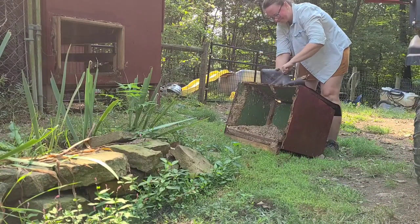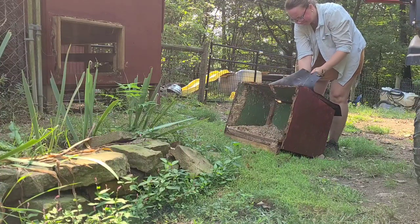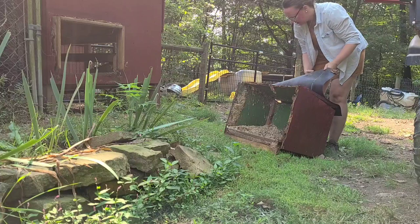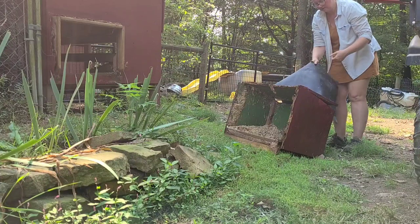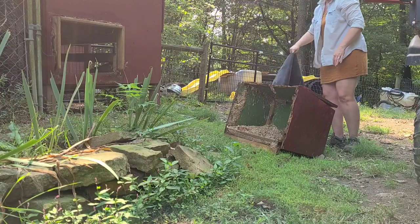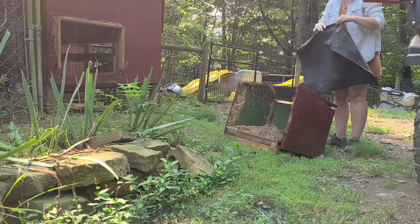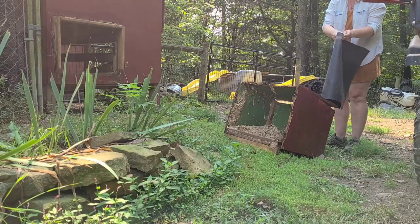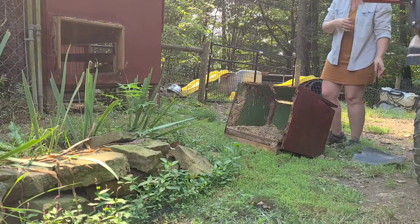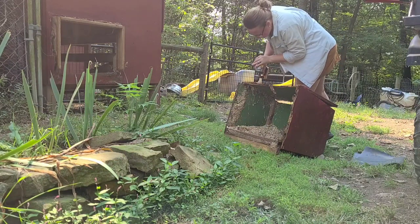Homesteading 101 says throw very little away and reuse as much as possible, so that's what we're doing today. I am going to strip old hardware off the old laying box and use up some plywood that I cut off the floor decking on the fern house this week to complete my repair. Tearing apart old junk — that's what it's all about.